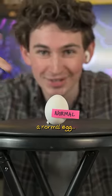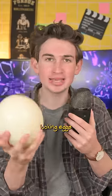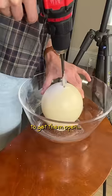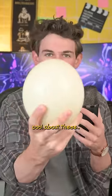This is just a normal egg, but this is the largest and strongest egg on the planet. These Jurassic-looking eggs are so thick and strong that you have to drill to get them open. But before we see what's inside and taste this versus a normal egg, there's something really cool about these.